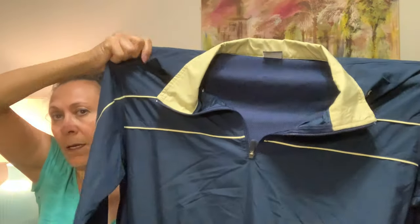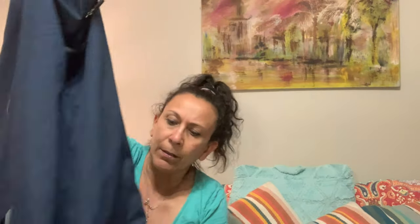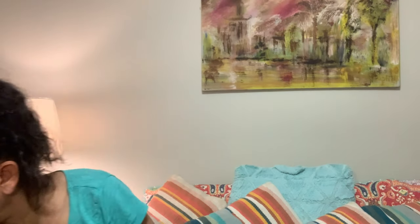This is a Nike Storm Fit jacket branded for Navy football. It has the swoosh, Navy on the front, and Navy on the back. It's a size medium, says Storm Fit on it, in great condition with zip pockets. I think someone will snap that up — I'll probably put it on Depop and eBay, maybe Mercari.